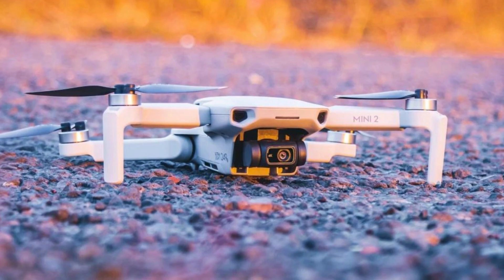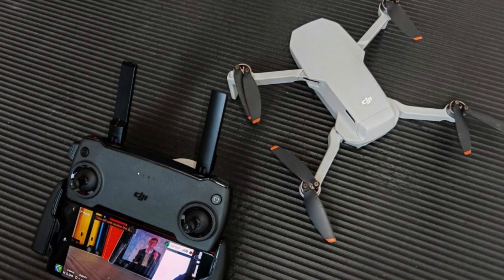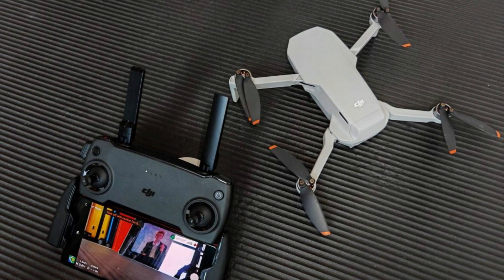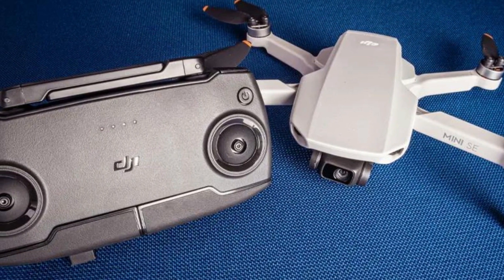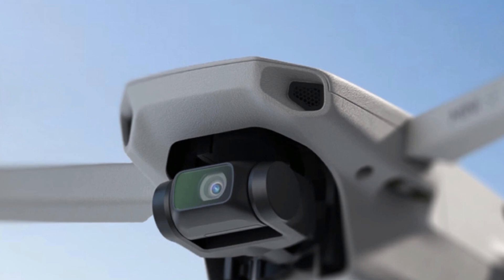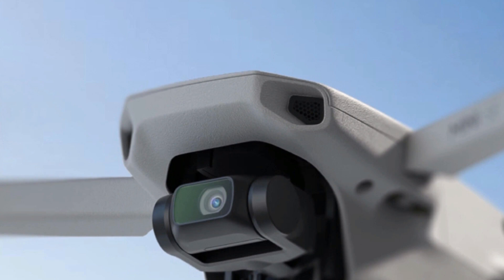The DJI Fly app has a maximum height of 10,000 feet. Users are able to capture complex footage with the DJI Mini SE, though some do point out shortcomings such as the low-resolution video.